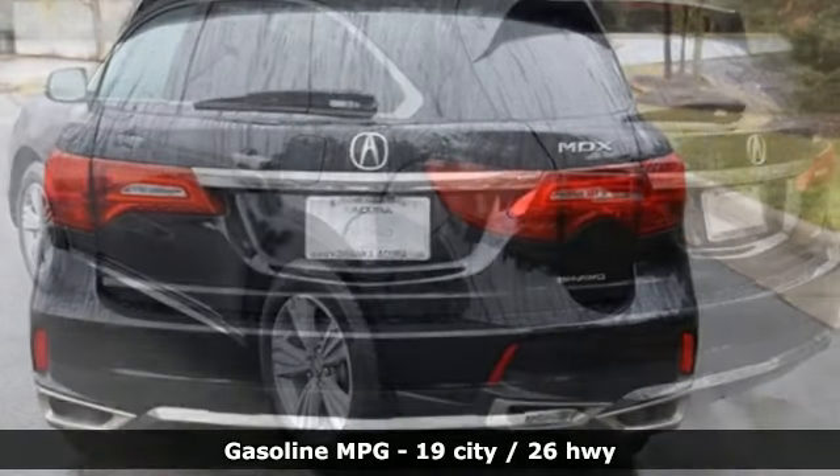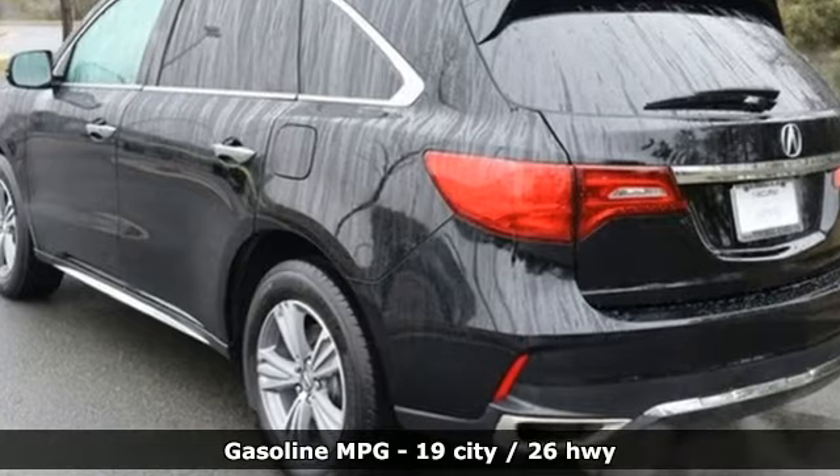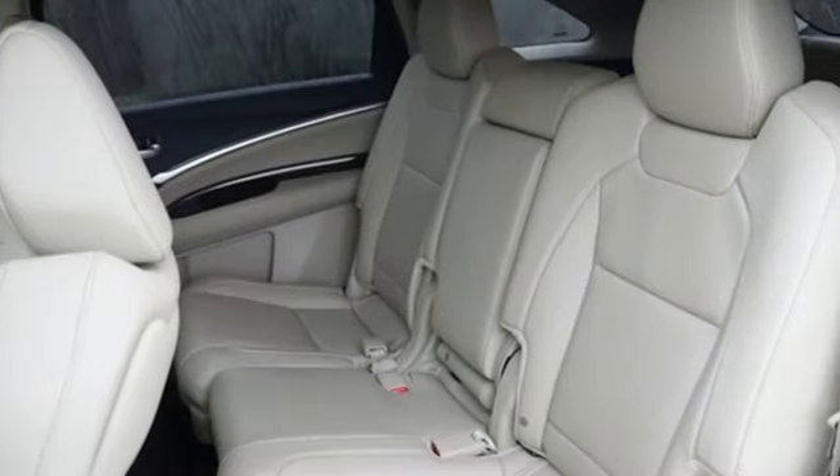V6 engine, four wheel drive, streaming audio, memory exterior door mirror settings, and dual zone climate control.